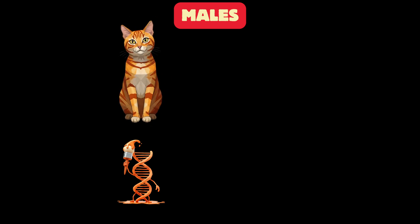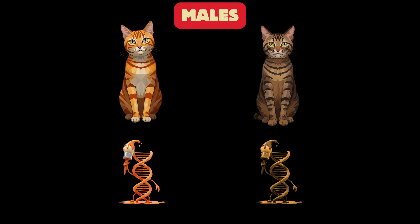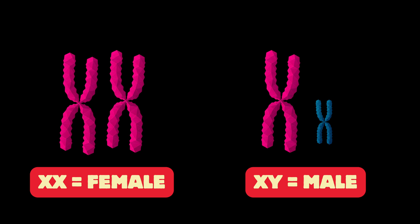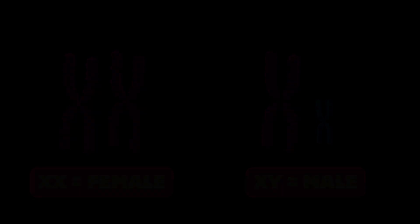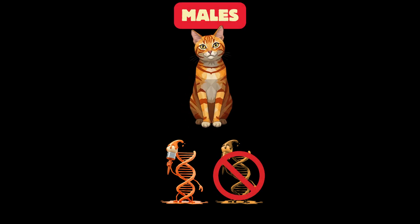Male cats with their single instruction sheet have it easier. If their one instruction sheet says ginger, they're ginger. If the sheet says not ginger, they'll be another color like black or brown. So now you can see why most tortoiseshells are female — it's all about those X chromosomes. Males just can't get that mix of orange and non-orange fur because they only have one X chromosome.